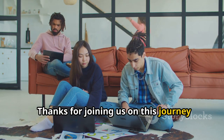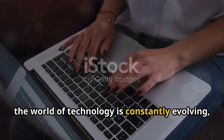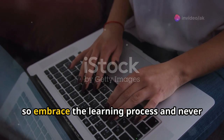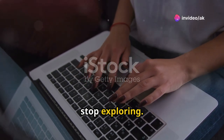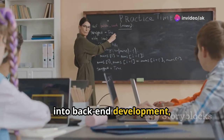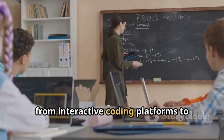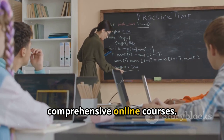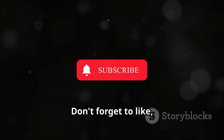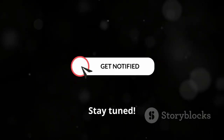Thanks for joining us on this journey through back-end development. Remember, the world of technology is constantly evolving, so embrace the learning process and never stop exploring. If you're serious about diving deeper into back-end development, there are tons of resources available online, from interactive coding platforms to comprehensive online courses. Don't forget to like, subscribe, and hit the bell icon for more tech insights. Stay tuned.